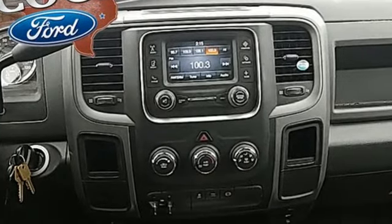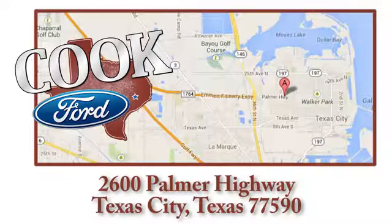You'll never know until you try. Test drive it today. Call, click, or stop in today. We are conveniently located at 2600 Palmer Highway in Texas City, Texas.